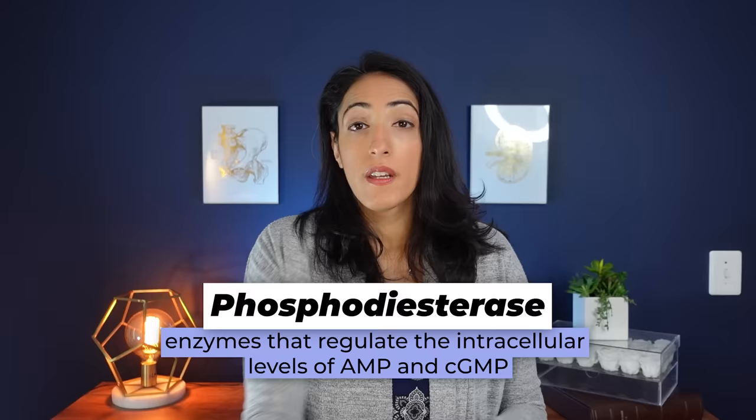All of these medications for erectile dysfunction work by blocking the breakdown of that chemical messenger cGMP, and they do so by blocking an enzyme called phosphodiesterase. Before I get into the differences between sildenafil and tadalafil, you should know there are side effects common to all of these medications, including headaches, flushing, nasal congestion, heartburn, and sometimes vision changes.